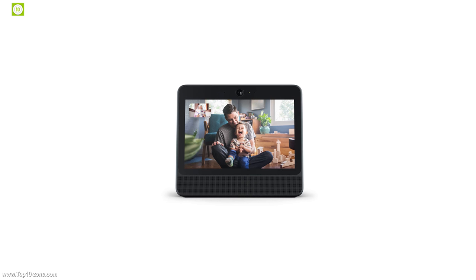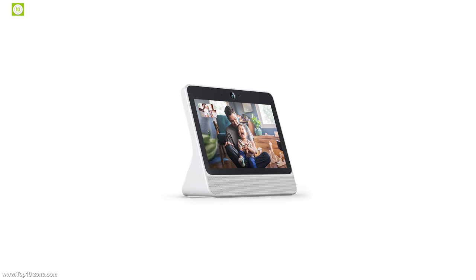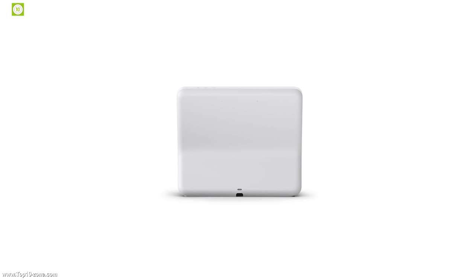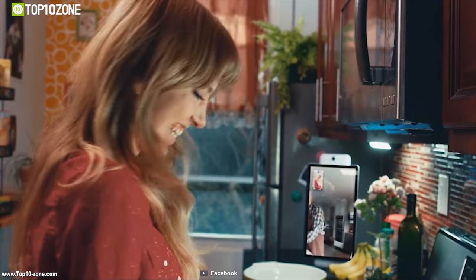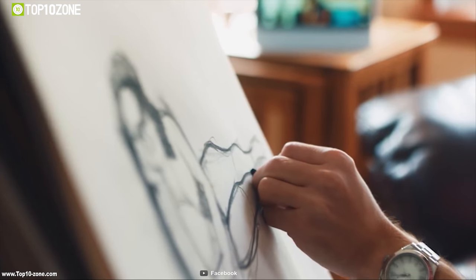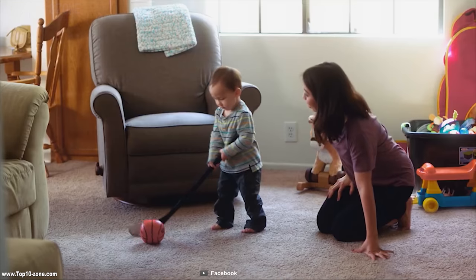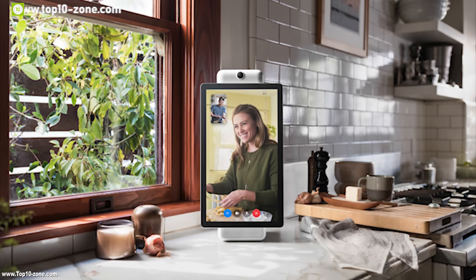PORTAL from Facebook with built-in Amazon Alexa introduces a smarter way to have video conversations with your loved ones when you aren't there. Apart from video conversations, with Alexa built-in you can set a timer, add items to your shopping list, control your smart home and more without leaving your comfort zone. Unlike the video calling you're used to, PORTAL has a 12MP camera which can shoot 720p videos and provide a 140-degree field of view.